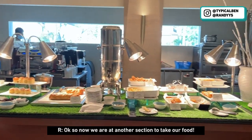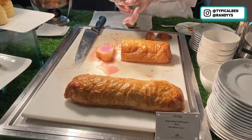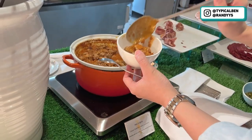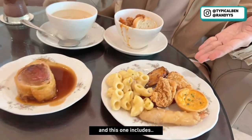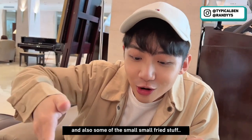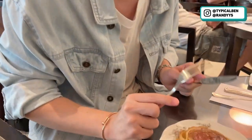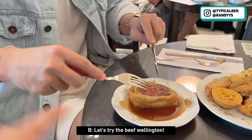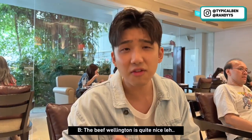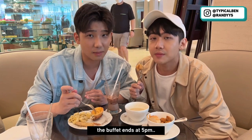Now we're at another section to take our food. We are eating the hot delights, which includes soup, pork stew, beef wellington, and also some small fried stuff like wings and mac and cheese. Let's try the pork stew... let's try the beef wellington. The beef wellington is quite nice! We're going to quickly finish up all the food here because the buffet ends at 5pm and now it's already 4:30pm.